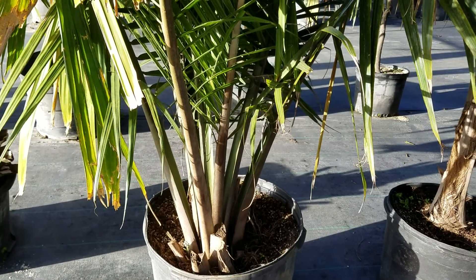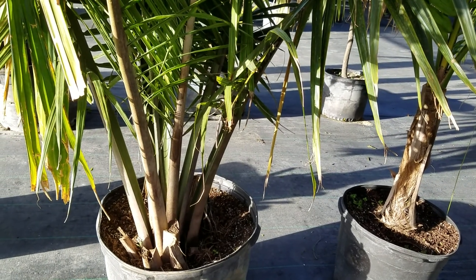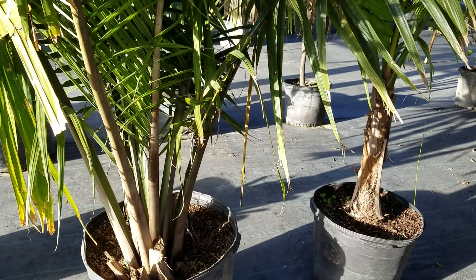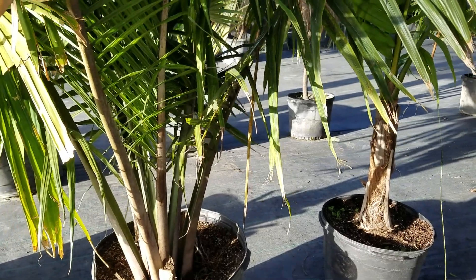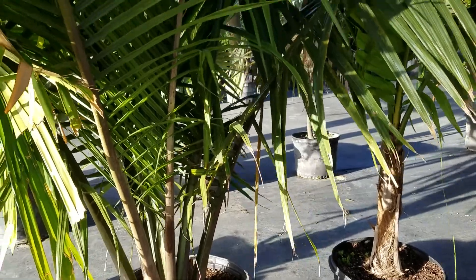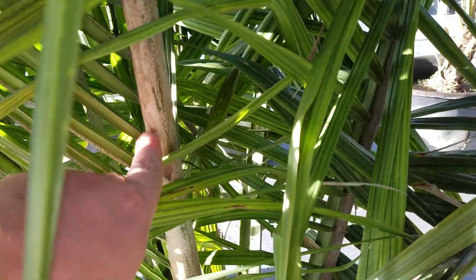It grows through south-central Madagascar, through the mountainous areas there. I'd have to look up exactly where sambirinensis is native to — I believe Sambirin is an area in Madagascar. The plant has a white back on the petiole and rachis, which is pretty typical for sambirinensis.